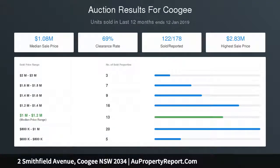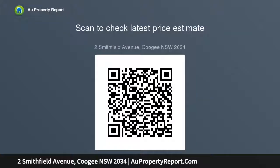A gated carport offers covered off-street parking. Within walking distance of a variety of everyday amenities, close to city-bound buses and a selection of quality schools, and proximate to the coastal walk, Wylie's Baths and sporting ovals.